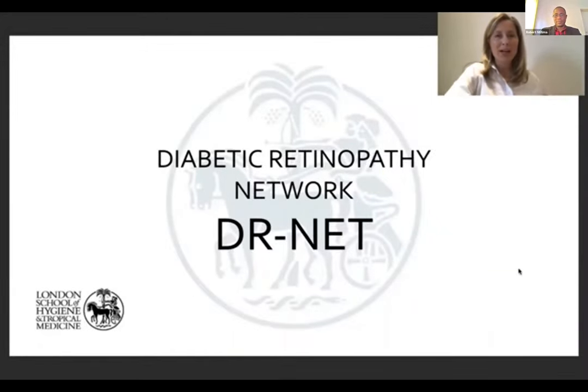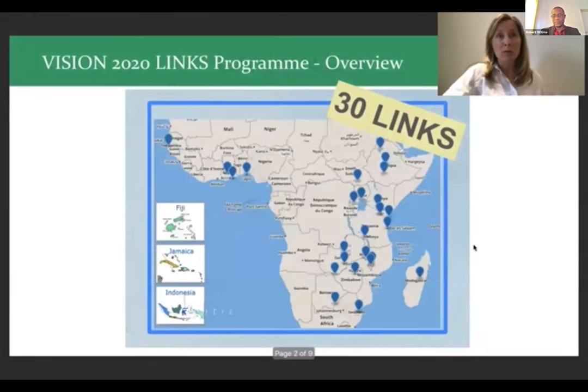In a previous session this morning we heard about the Retinoblastoma Network. I'm now going to give an overview of a second network: the Diabetic Retinopathy Network, the DRnet, which also came about as an extension of the Vision 2020 Links Program. The original aim of the Vision 2020 Links Program was to establish training partnerships to improve the quality and quantity of eye care services in Africa. The links have since become a platform for other programs and networks. The Vision 2020 Links Program started in 2004 and now has 30 UK link partnerships, 17 of them with African countries.